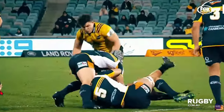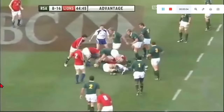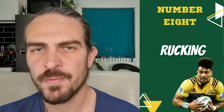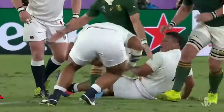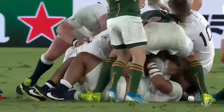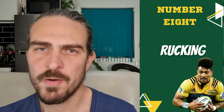At ruck time, a number eight plays a general forwards role. They aren't as focused on trying to poach the ball as a number seven is, nor are they as active in trying to dominate the ruck physically as a lock would be. Instead, number eights play the rucks as they see it — if an opportunity arises to poach the ball they're expected to take it, otherwise they've got to try and either win or protect the ball by pushing or clearing their opponents off it.